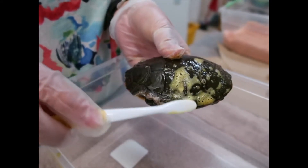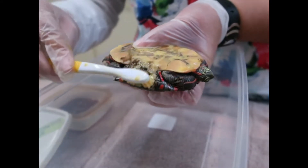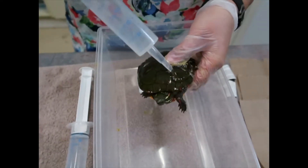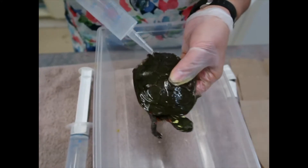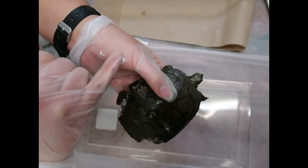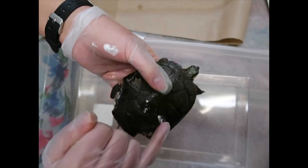Surgical approaches are done once the infection is under control and can include the use of screws and wires or cable ties. This painted turtle came in with old wounds — the injured areas of the shell are disinfected and an anti-inflammatory cream is applied. The turtle then sits under a lamp while the medication is absorbed.